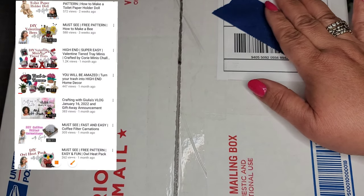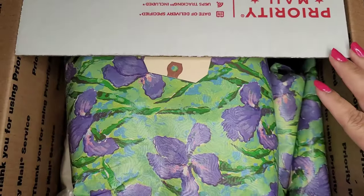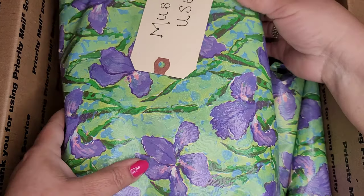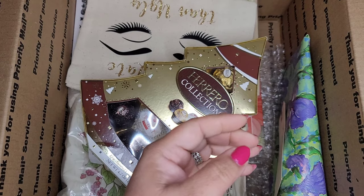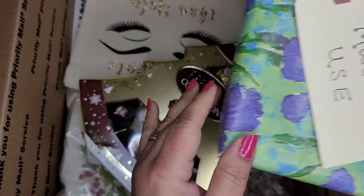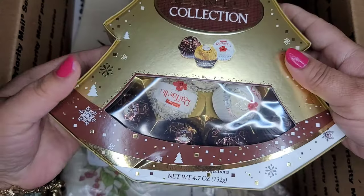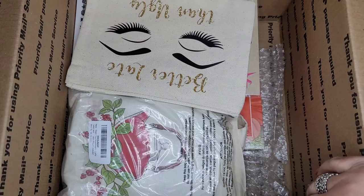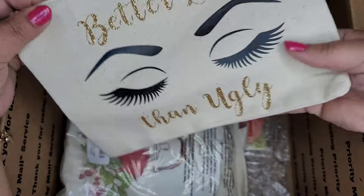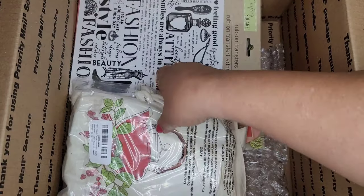Oh my goodness! This is pretty close up because my camera is pretty close to my table. Okay, here we go — look at all this stuff! There are some must-use items we'll save for later. Julia, are you kidding me? I'm seeing some cute things. Oh, gotta have that chocolate — thank you!